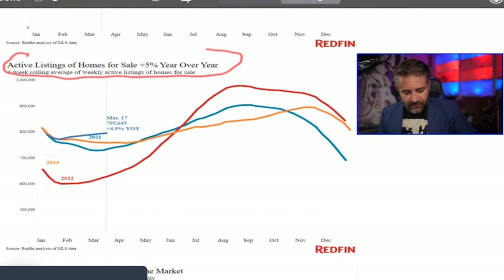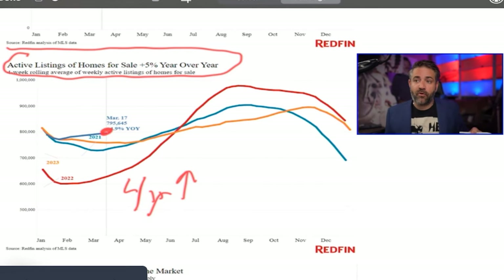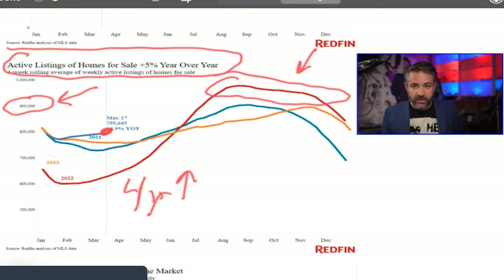Here is the greatest news: active listings. We finally have more active listings than we've had for the last four years — a four-year high at 795,000. We need about 900,000 sustained. This is when price declines happened — you can look at Case-Shiller or any source, it's unanimous: prices went down for the first time rapidly since the GFC when we had about 900,000 active units. So we're close but we need more.